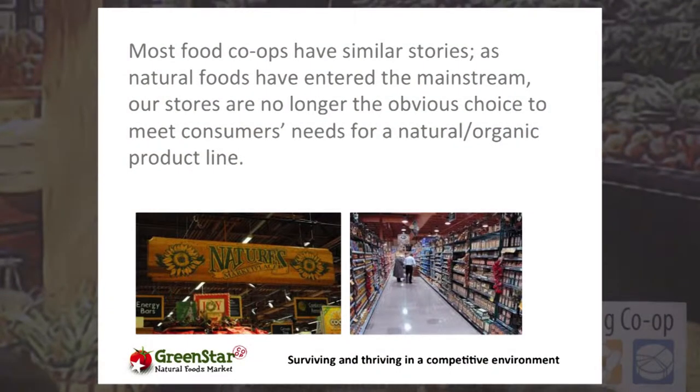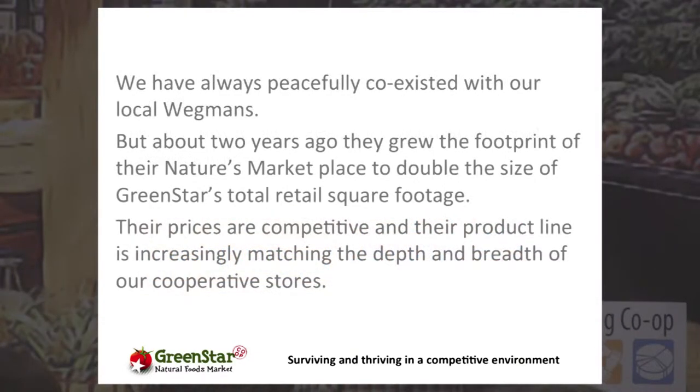Competition is heavy and increasing significantly, and we are no strangers to that. We used to peacefully coexist with Wegmans — we enjoyed sharing market share together. But about two years ago they went from approximately 4,000 square feet in their natural marketplace to about 15,000 — twice as much as our two stores combined. Margin is an issue: our average margin is around 38%, and Wegmans easily pulls around 30–32%. We're all having that conversation — how do we compete with that?